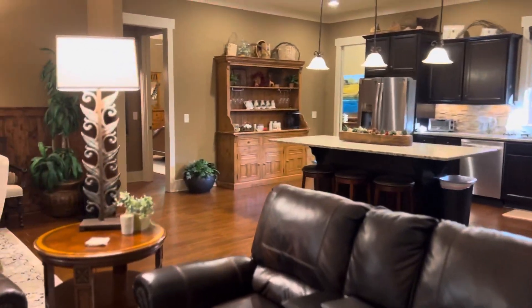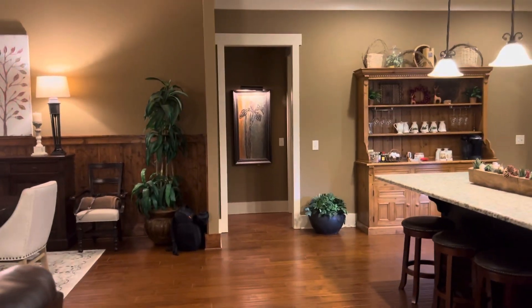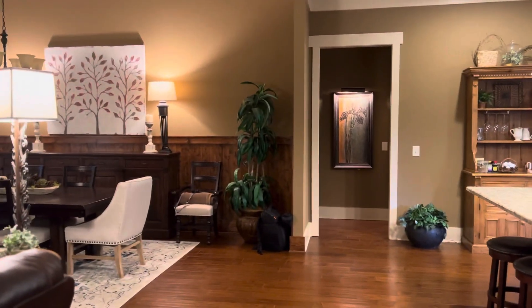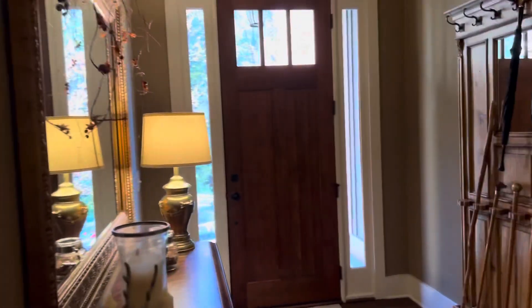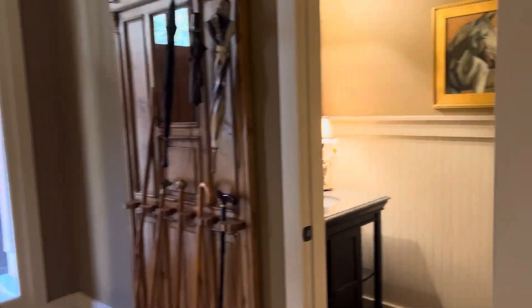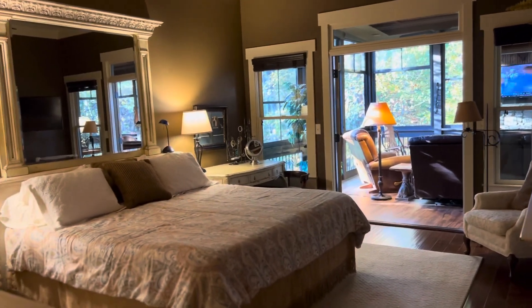On that side of the house are two bedrooms and two baths. Above the garage is another suite with two queen beds and its full bathroom. And in here is our master bedroom off the porch.